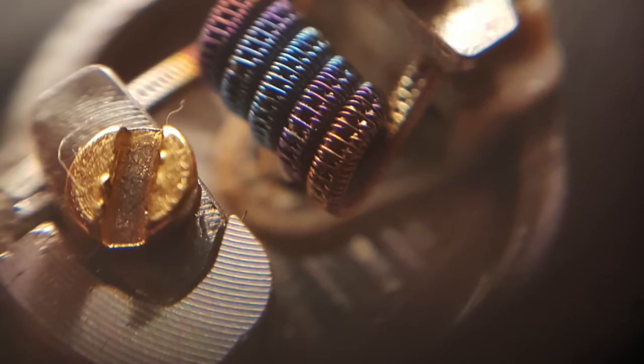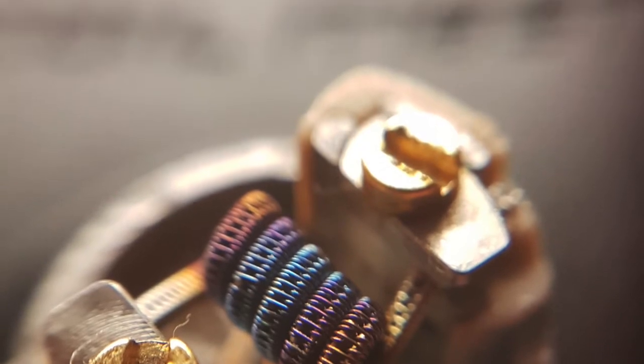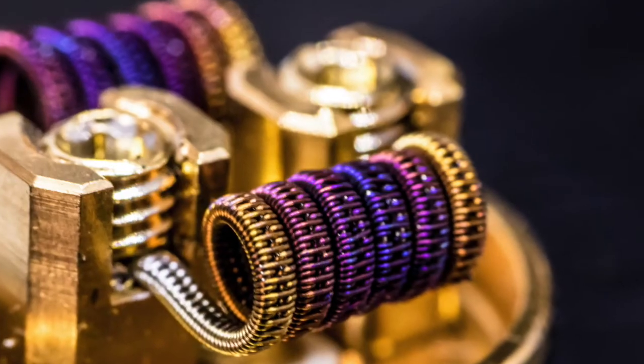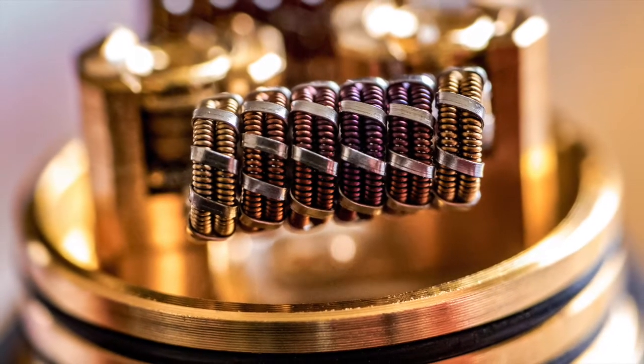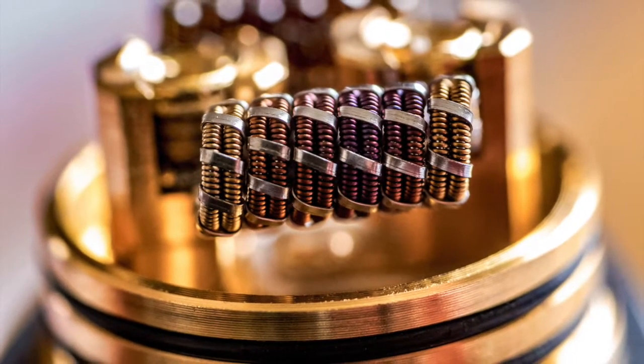Then you've got your more exotic ones like fraliens, staple staggered fuse — I'll be dropping some pictures in. They're all macro'd in, done on my phone basically. They are tidy — they really are. That's why I started stocking them. I want good quality stuff in this store and I saw the coils and it was a no-brainer straight away. All my customers are always really happy with them.